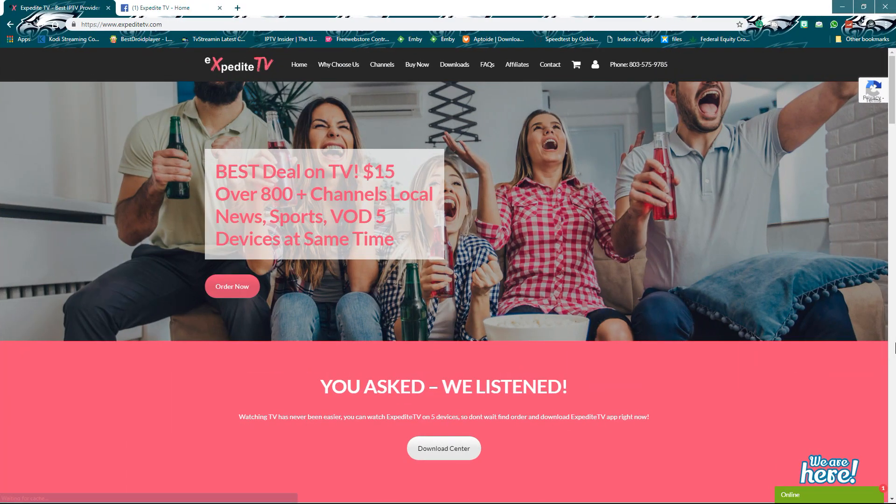Hello everyone, welcome back again to the Digital TV Source YouTube channel. My name is Eric, aka the Digital TV Geek. And yes, Expedite TV is back again. They've listened, as they said before in the past, and they keep on listening — they listen to the comments below in my last video detailed review of the service. Check the link down below for that.